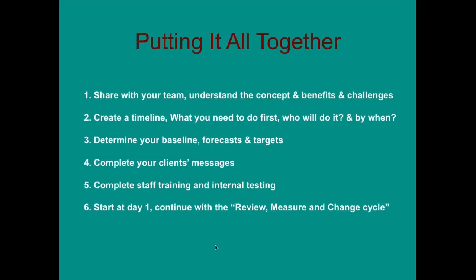Putting this all together: it's really important to have the whole team buy into the concept — understanding the benefits, the challenges, and why we're doing this. Create a timeline of what needs to be done first, who will do it and by when, and determine your baselines, forecasts, and targets. Develop your client messaging, create a training program with internal testing using staff members' own pets, and once you start, continuously review, measure, and adjust that cycle.